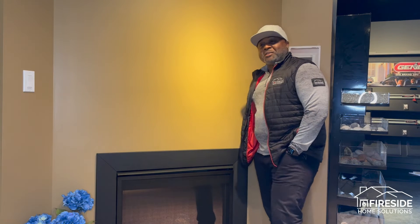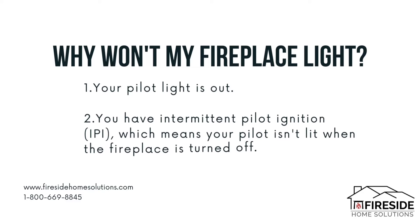Hey, I'm Keith from Fireside Home Solutions. Some of the most common questions we get about fireplaces is that it simply won't light. It could mean one or two things: either your pilot is out, or you have an IPI fireplace.